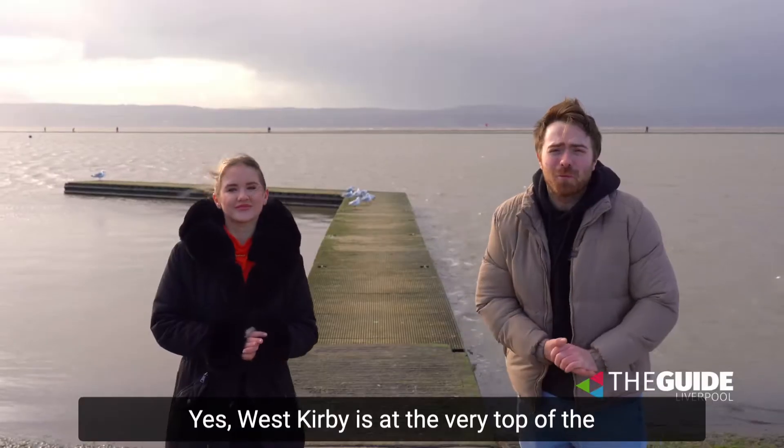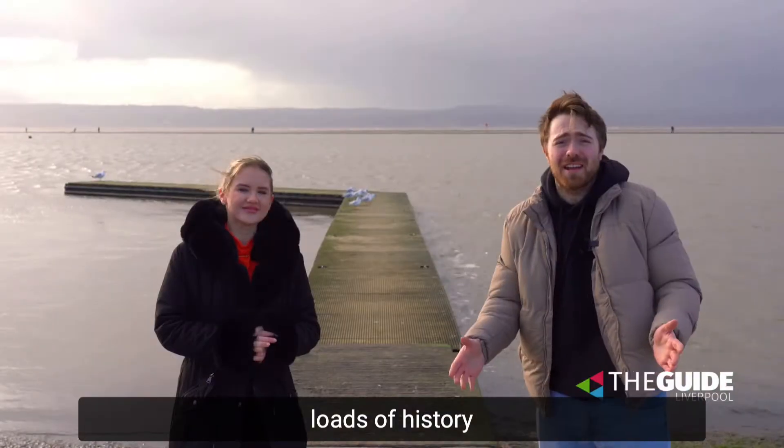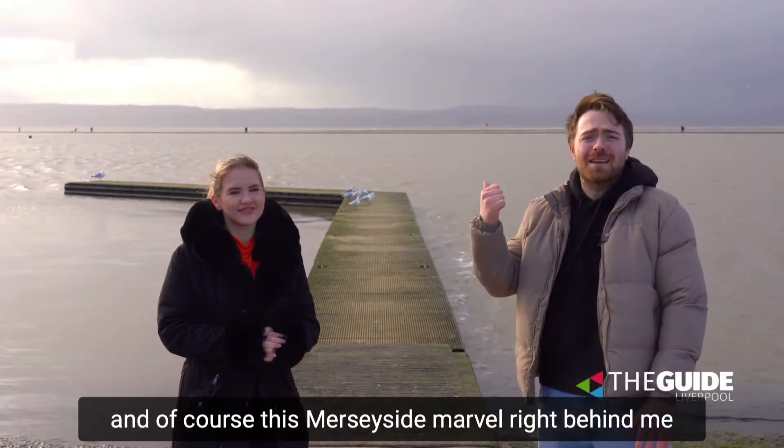West Kirby is at the very top of the Whirl Peninsula and it's filled full of beautiful beaches, incredible walks, loads of history and of course this Merseyside marvel right behind me, Marine Lake.